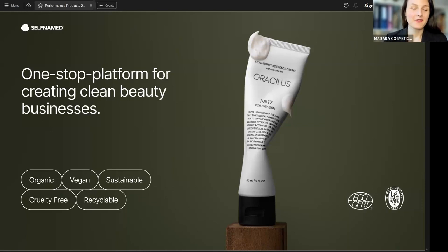Hello, everyone. I'm very happy to see all of you here today. My name is Ksenia, and I'm going to be your host for this training session. I'm sure that you already know Self-Named, our one-stop platform for creating clean beauty businesses. During this presentation, we're going to talk more about the services and products that Self-Named provides. In this Self-Named Skincare Academy session, we are diving deep into performance-based and trend-based skincare.